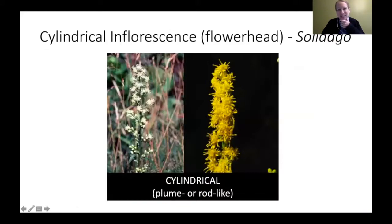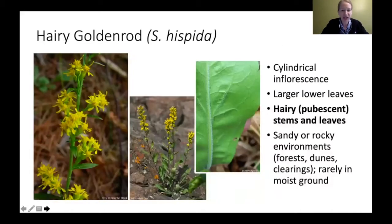Next we get into our cylindrical raceme category. The hairy goldenrod has a more cylindrical shape at the top — it looks like it's got a little topper, more cylindrical. It tends to have larger lower leaves. Its common name is fitting — it does have very hairy stems and leaves. If it feels fuzzy to you, that's that hairiness. It's one of the few in this cylindrical category that is hairy. Hairy goldenrod tends to like rocky and sandy environments, not moist ground.